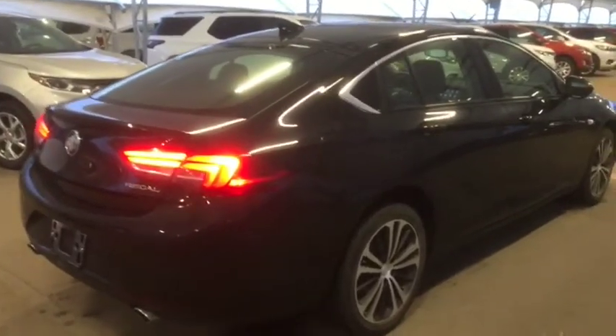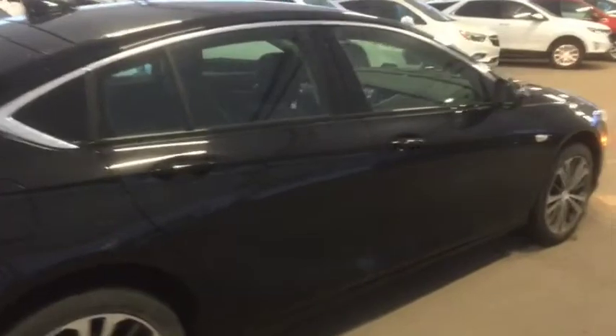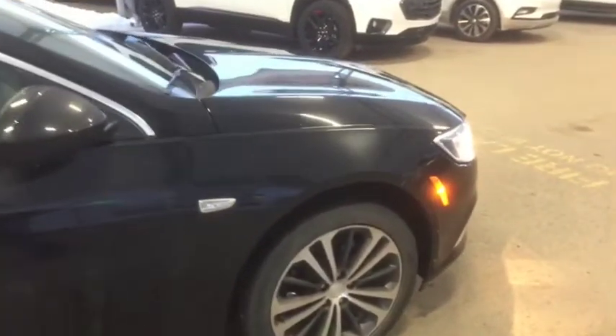So don't miss out on your new pre-owned luxury Buick Regal. Hurry in to Davis Chevrolet and book a test drive with one of our product specialists today.